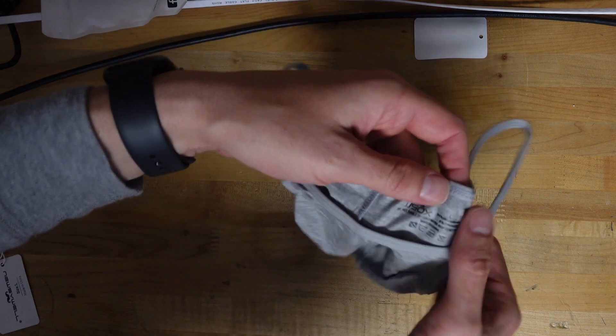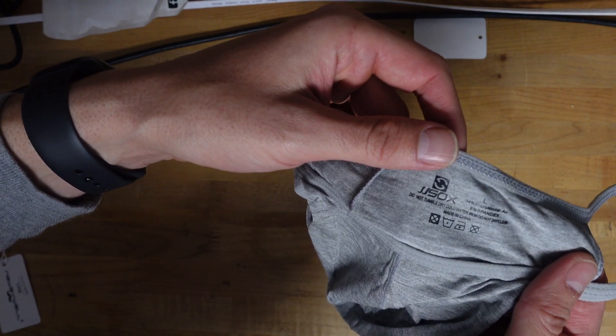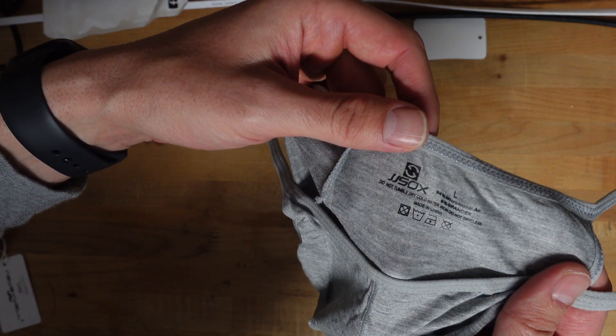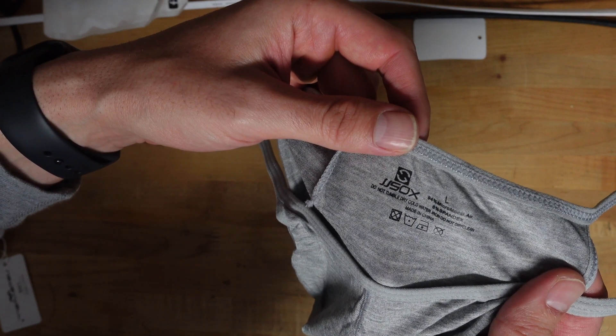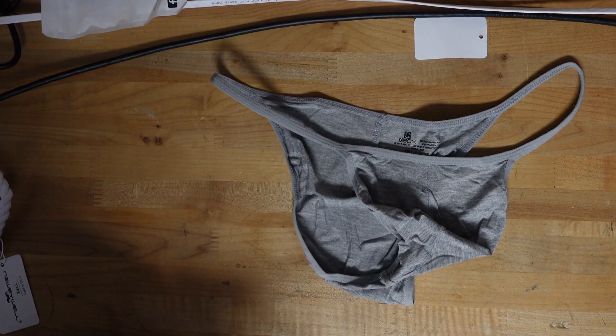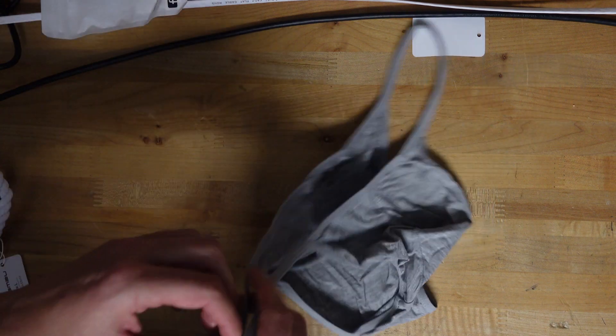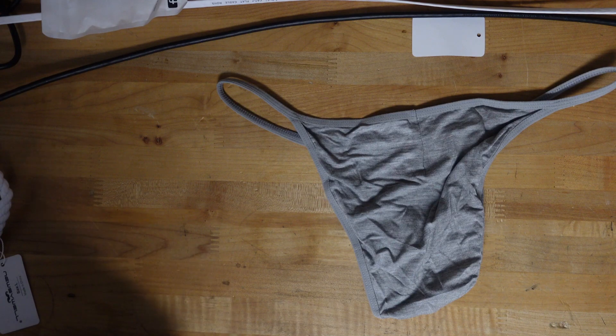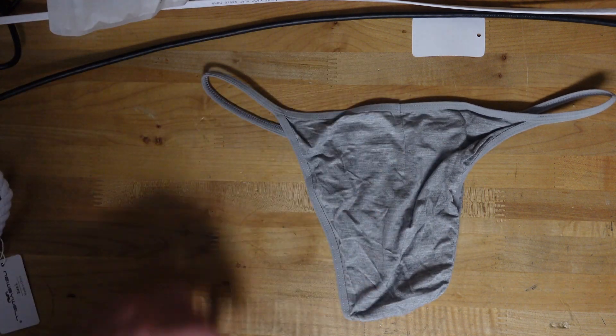What does this say — JJ Socks? Micromodal, 94% modal, 6% spandex — so it's a good set of fabric, though it does feel a little thin. Who wants to see this one on? Check out the link in my profile to Linktree — it should be on my sites for you to see.